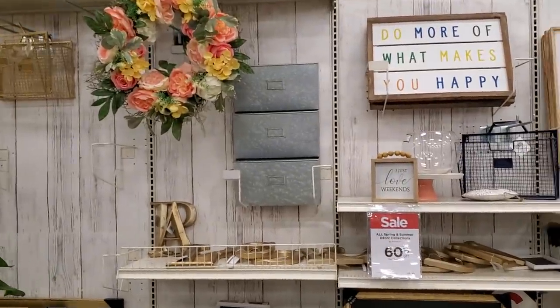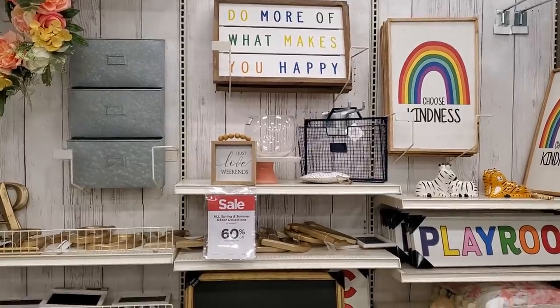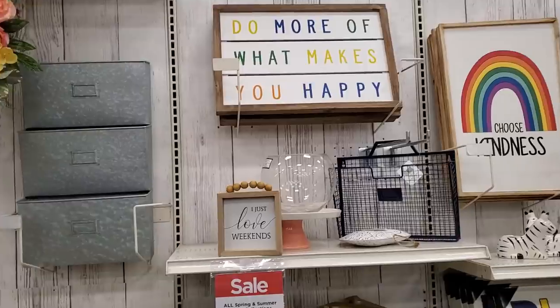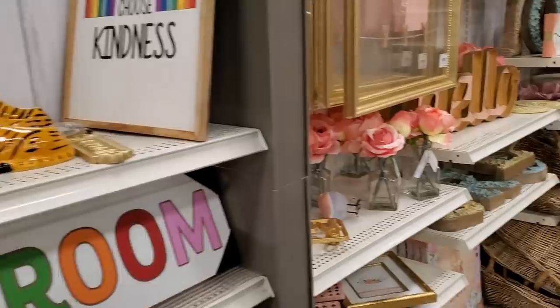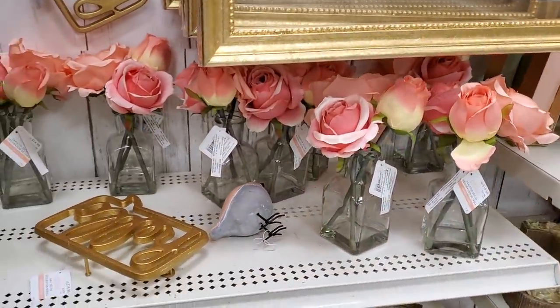I feel like we're gonna see a lot of the same decor, just at half off or 60% and up. More of the motivational signs — 'What makes you happy,' 'Choose kindness,' and then there's rose and rose gold and gold decor over here.